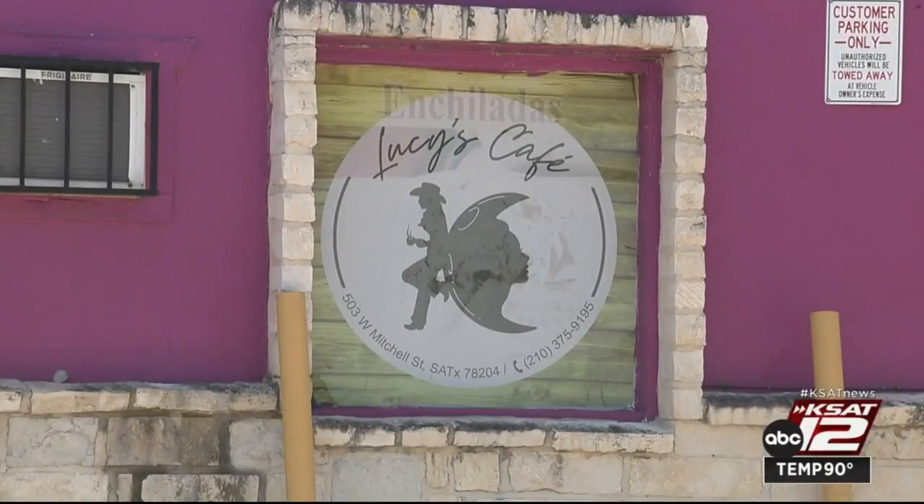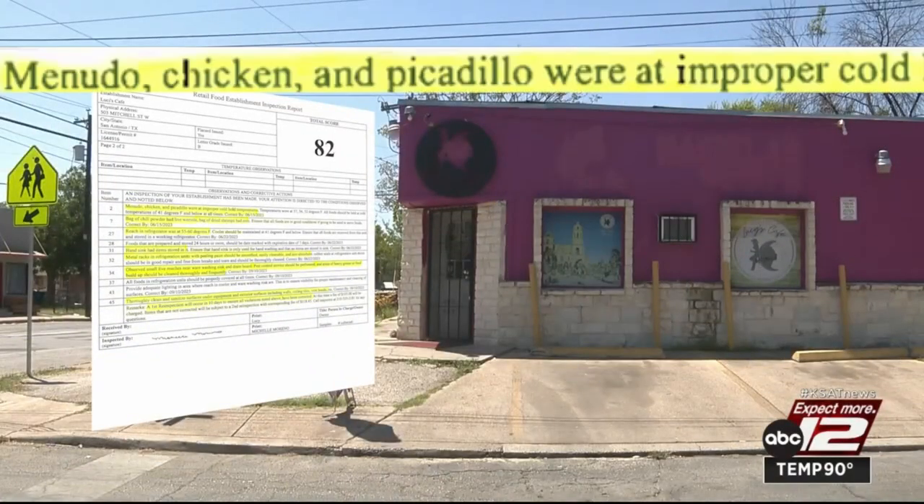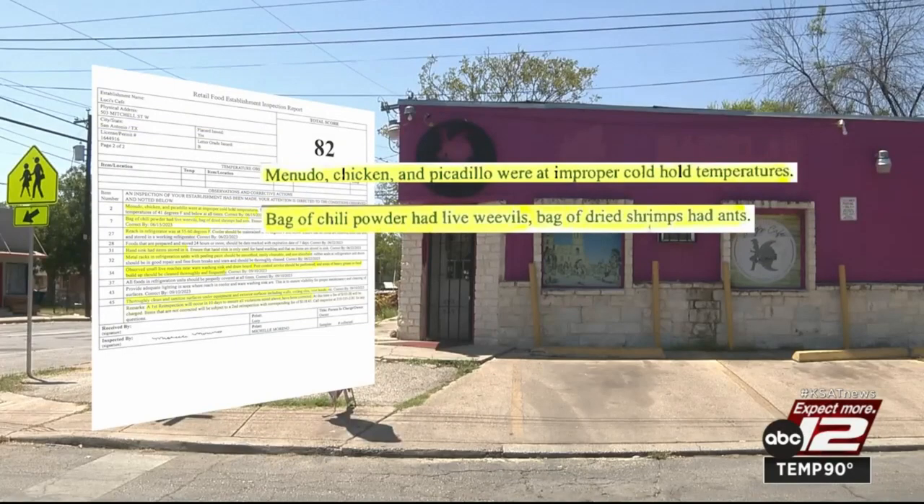Lucy's Cafe in the 500 block of West Mitchell Street earned an 82. Some foods were found held at improper temperatures. A bag of chili powder had live weevils, while a bag of dried shrimp had ants.